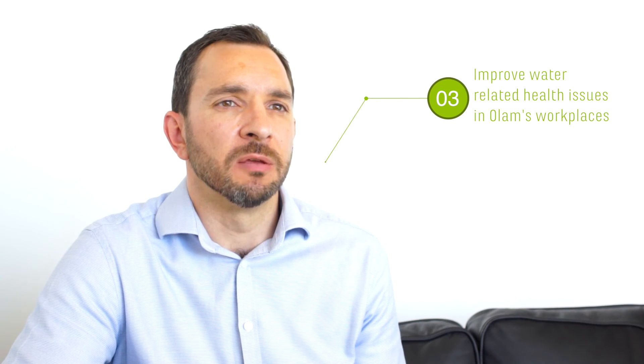Things like fertilizer, when it rains, could run off and pollute the river, but the buffer zone will allow that to be reduced to safe levels. Our third step is to improve water-related health in Olam's workplaces and ultimately in its supply chains.